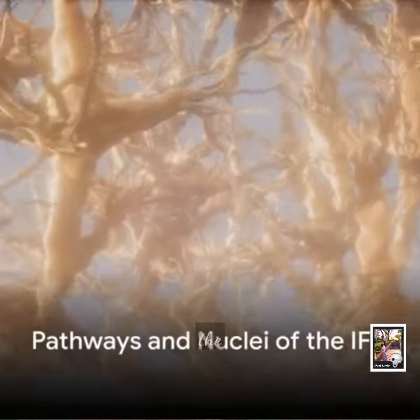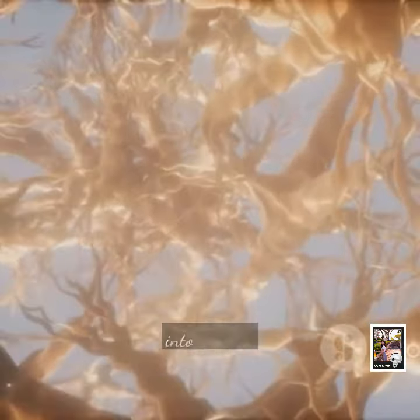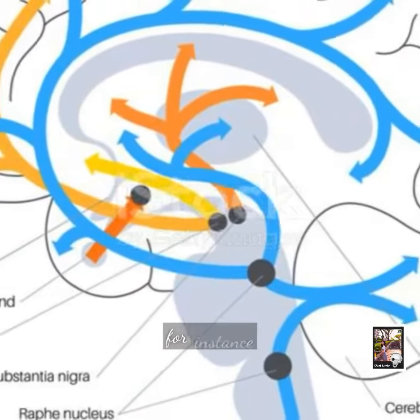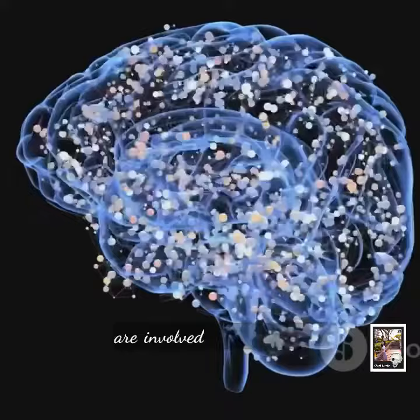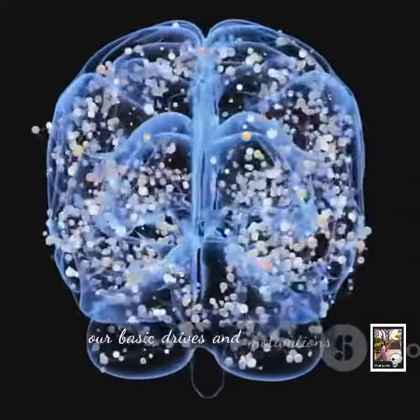Let's dive a little deeper. The IFB is not just a mass of nerve fibers — it's organized into distinct pathways, each with its own specific function. For instance, some pathways are involved in regulating our emotions, while others play a role in controlling our basic drives and motivations.